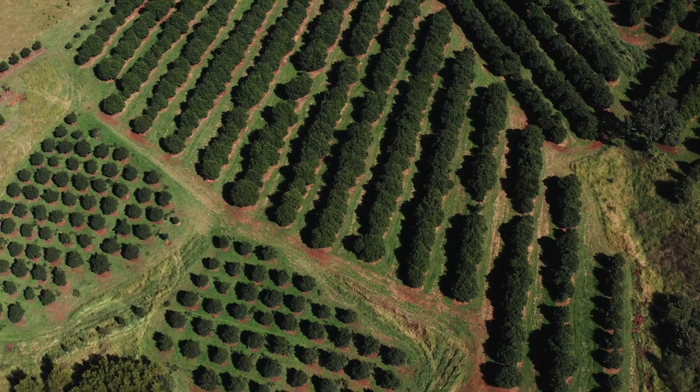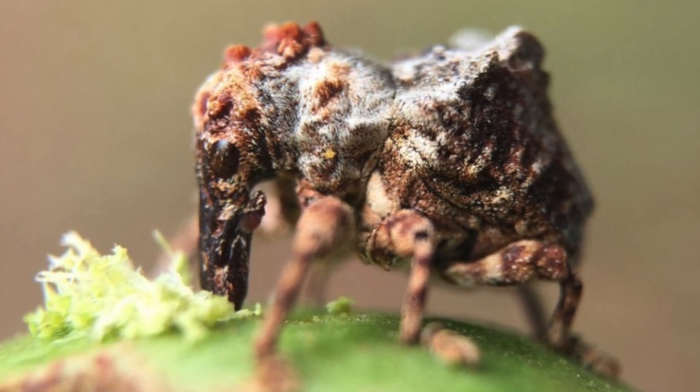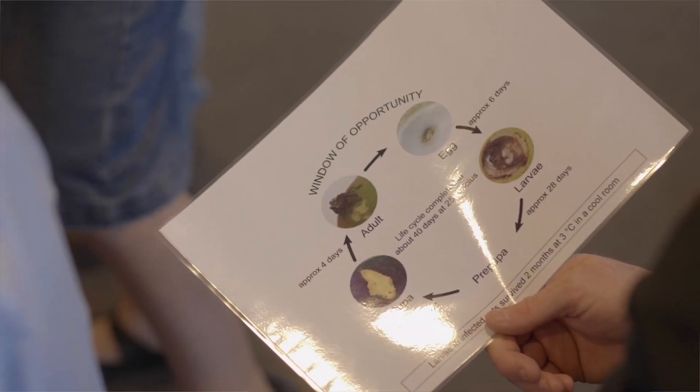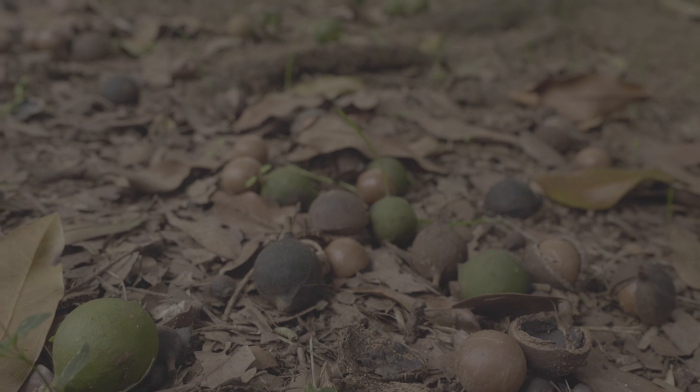Around about 10 years ago we were confronted by the macadamia seed weevil, which is also called the sagastus weevil. It was an incredibly difficult little weevil to control. When we got this thing into the orchard I figured that the sprays weren't going to do much to it — and that was right. Nothing was controlling it and it had a unique way of breeding as well. It seemed to be able to put the weevil into the nut, and then the nut would fall to the ground at about 10mm big, the weevil would develop in the nut on the ground and then do the life cycle again.